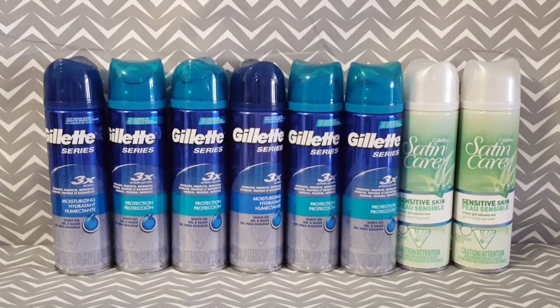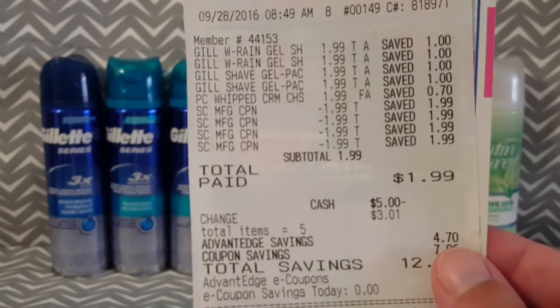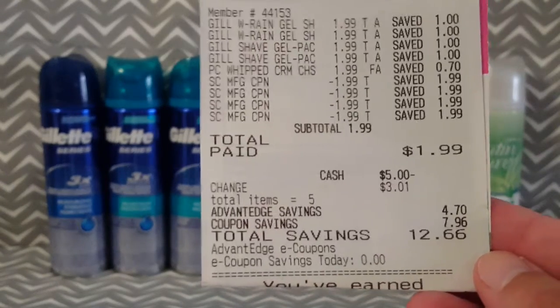In my second transaction, I picked up the last four shave gels — two of the men's and two of the women's. Those are completely free after the $2 off of one coupon. I also picked up cream cheese for the bagels. The cream cheese is on sale this week for $1.99. So out of pocket, I paid $1.99 and I had a total savings of $12.66.